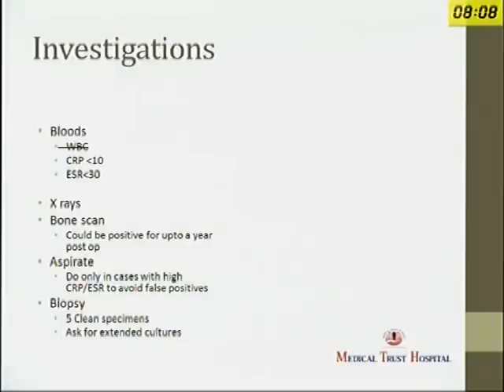Coming to investigations, white cell count is a pretty useless test as far as chronic infections are concerned. A combination of CRP and ESR is probably the best blood test. If you have a patient with a CRP of less than 10 and ESR of less than 30, you can virtually rule out a deep infection. X-rays are useful. Bone scan is useful but could be positive for a year or two after joint replacement. Aspiration is useful but should only be done in selected cases with raised CRP and ESR to avoid false positives — as the Vancouver group recommends.